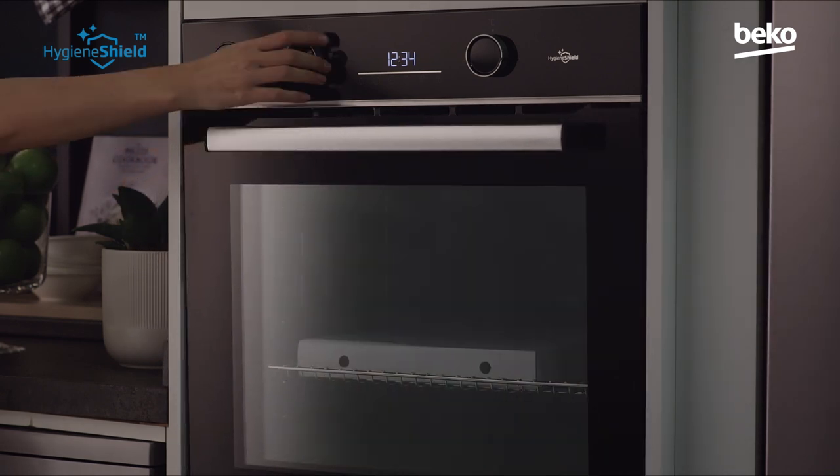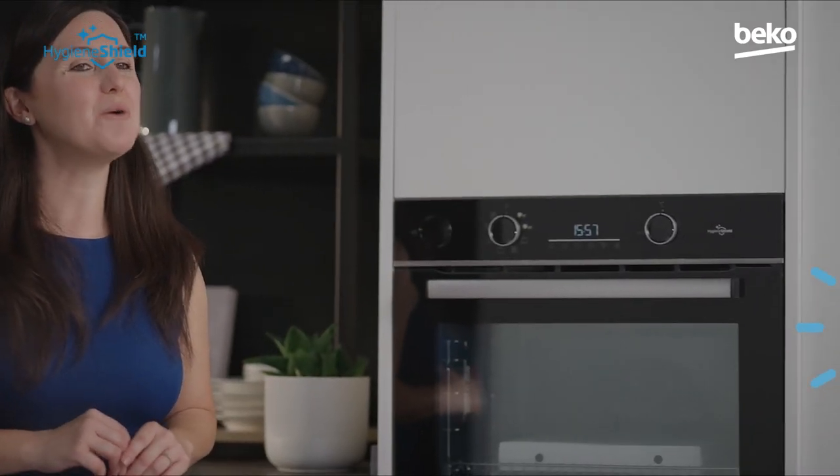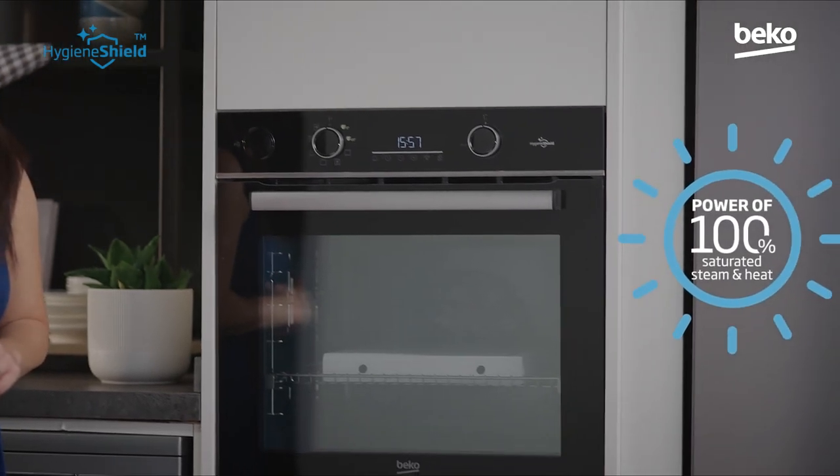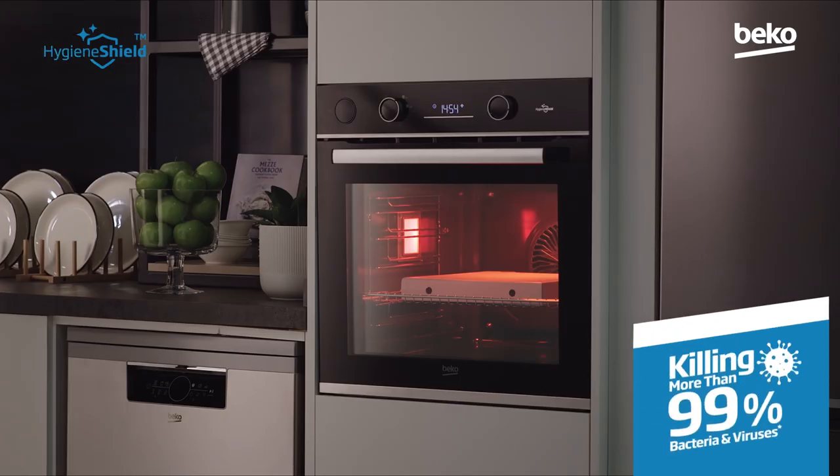Introducing the oven that doesn't just cook your food, but also cleans it. We are all worried about food that we know has been handled by lots of people, but you can't wash a pizza box. Our special Hygiene Shield oven uses the power of 100% saturated steam and heat to disinfect packaged food and household items without compromising taste or texture. This kills bacteria, virus, and mold.